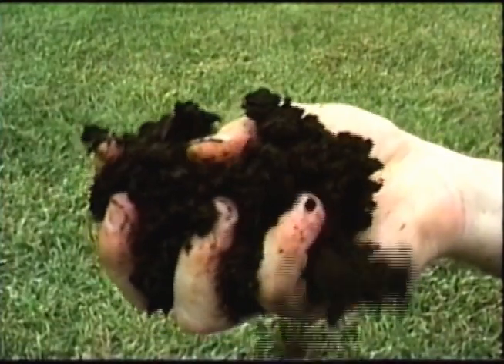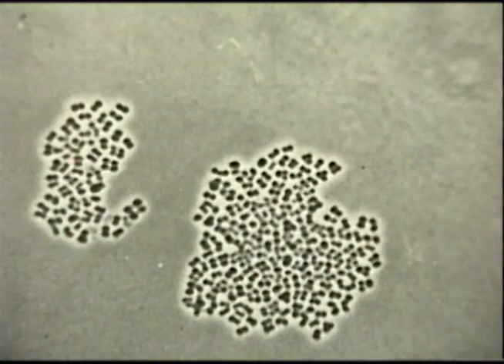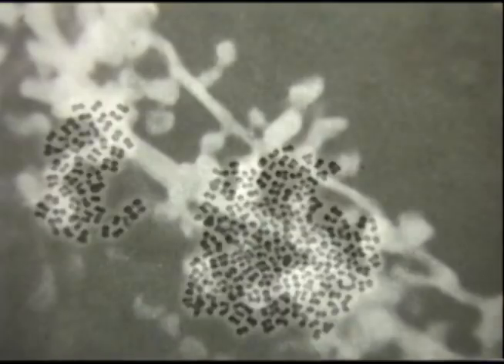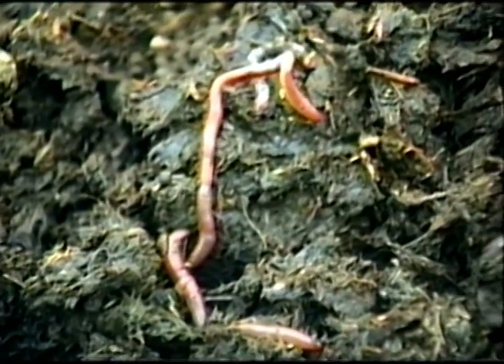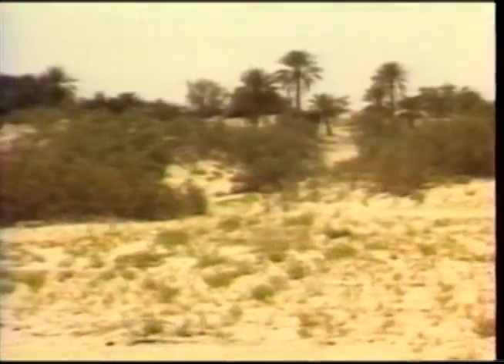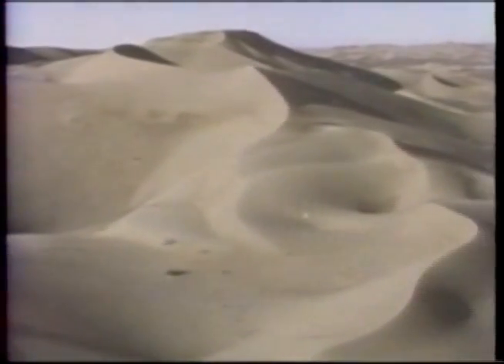Humus is the organic component of soil which is created by the conversion of microorganisms, streptomycene, fungi, and earthworms into humic acid. Without humic acids, vegetation and animal life as we know it could not exist.